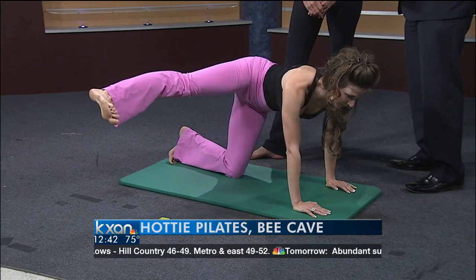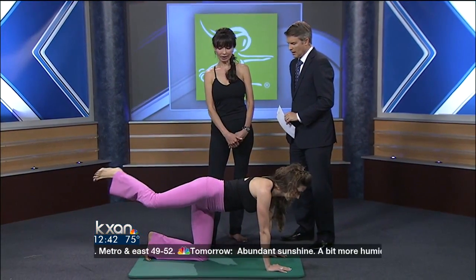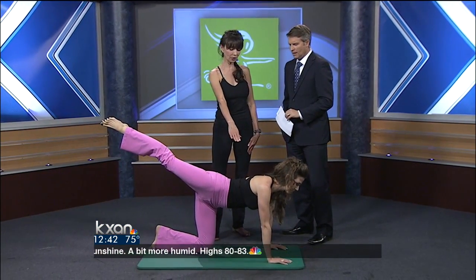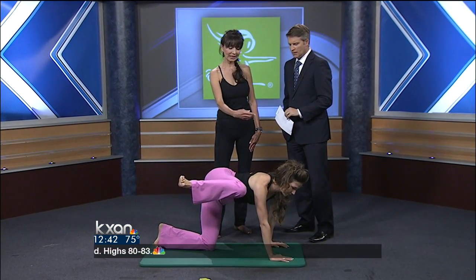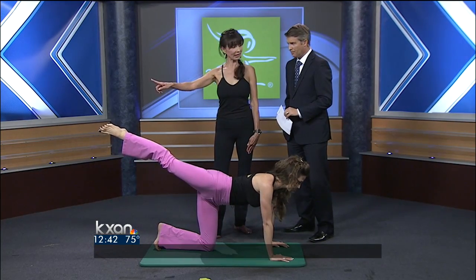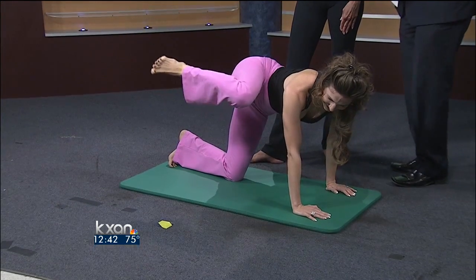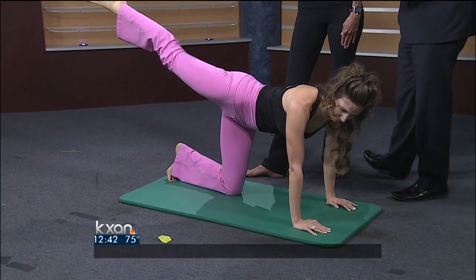We're moving into the fifth move, which we call the countertop exercise. We just imagine that there's a countertop right next to her body, and she's basically bringing the knee over the countertop and then extending that leg. Obviously she's got flexibility here, but if you're just a beginner, you would modify it just a little bit.